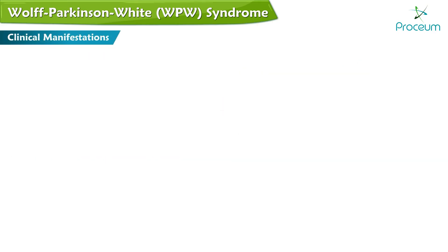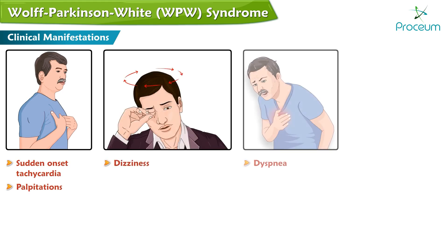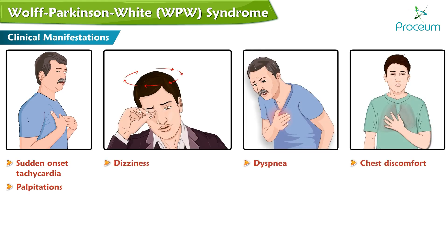Clinical manifestations: sudden onset tachycardia, sensation of heart racing, palpitations, dizziness, dyspnea, chest discomfort, pre-syncope, and syncope.